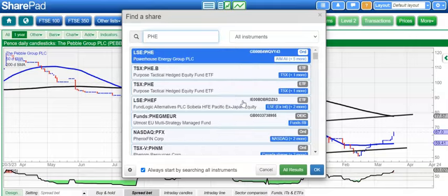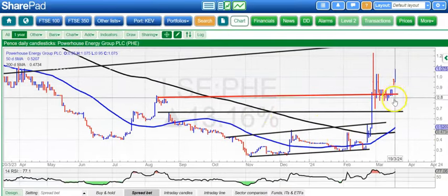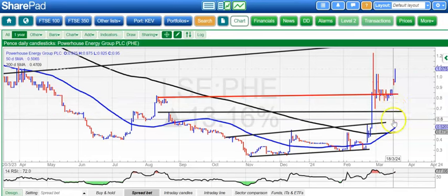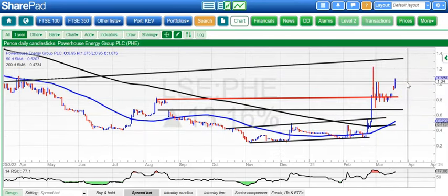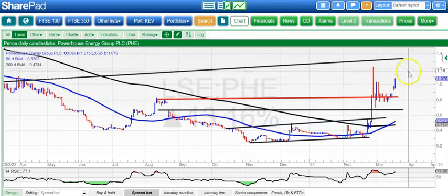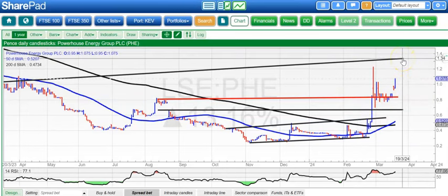Moving on to Powerhouse Energy, which has been rehabilitated. We had an unfilled gap to the upside, a Golden Cross last week helping the cause, a B-shaped bull flag — a mid-move consolidation — and old resistance becoming new support. We're looking for 1.3 to 1.4 pence by the end of next month, and the way things are going that could even be by the end of this month. We'd like to see the shares stay above that 0.8 pence zone.